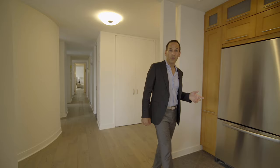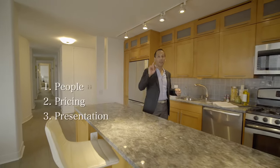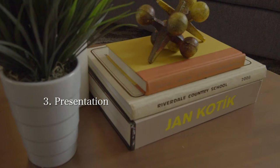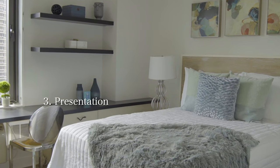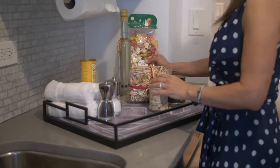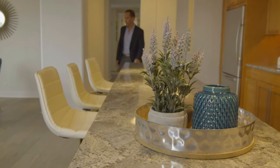The Teplitsky Dunayer team always talks about what it takes to sell successfully: the three Ps — people, pricing, and presentation. As you can see, the place has now been staged by our great in-house stager, exclusively for our team — also my exclusive wife, Yael Dunayer. She rented furniture and brought accessories. It's all about the accessories.